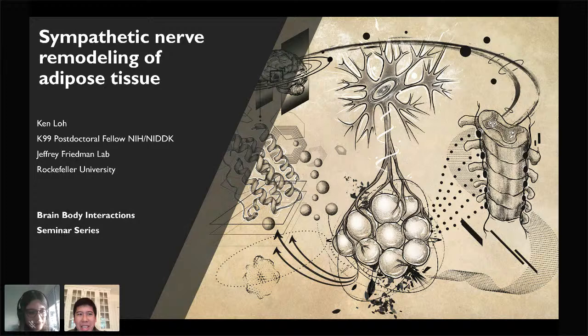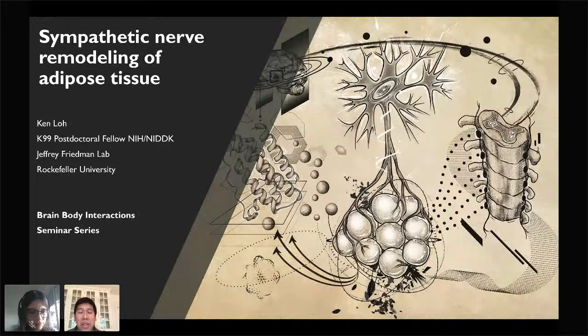The title of my talk today is Sympathetic Nerve Remodeling of Adipose Tissue. As you can tell from the title, it's at the interface of the brain, fat, and the sympathetic nervous system. Starting first, bidirectional communication between the brain and the body's organs plays an important role in how the body carries out homeostatic processes.